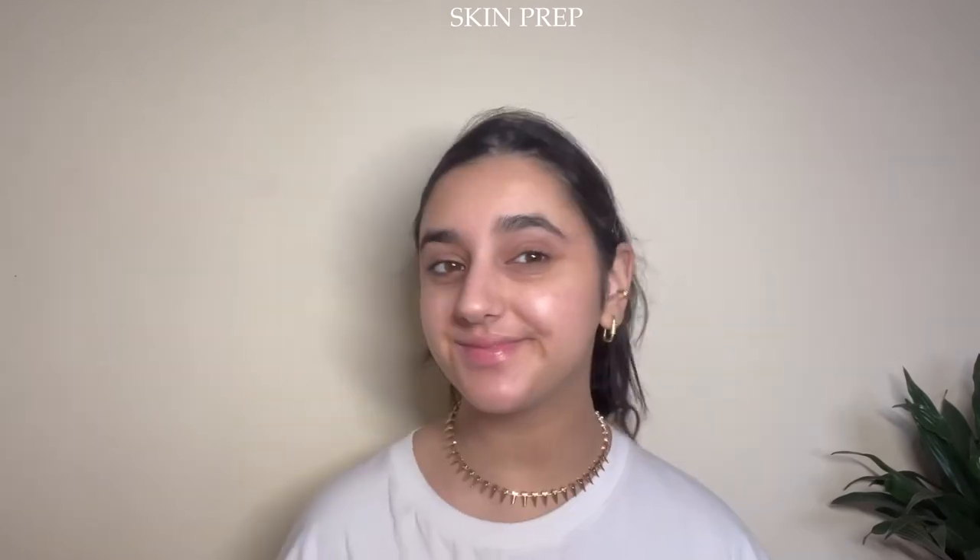Before we start applying any makeup we have to start with skin prep, which is arguably the most important thing. I'm using the Tatcha Dewy Skin Cleanser to set my skin up — it gives such a flawless base. Next we're going in with Charlotte Tilbury's Cryo Recovery Eye Serum, which is amazing for dry under eyes or eyelids and makes you look more lively with its caffeine-infused formula. Then we're going in with the Laneige Sleeping Mask and letting it all soak in before applying makeup.